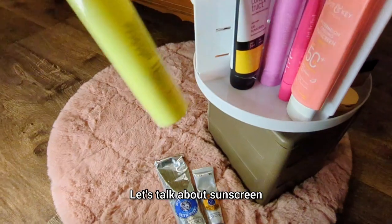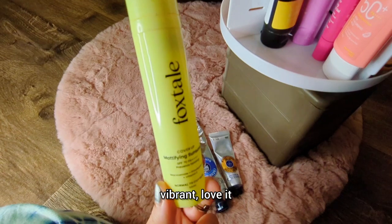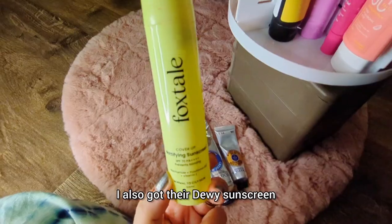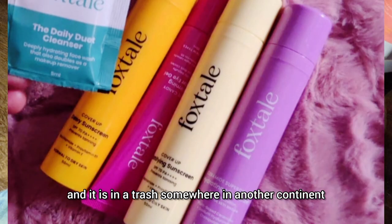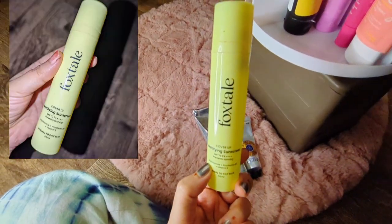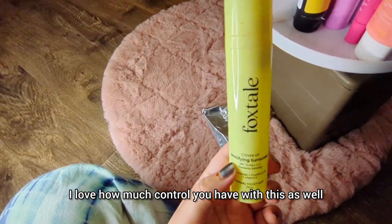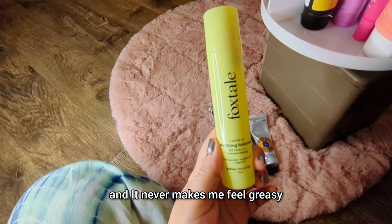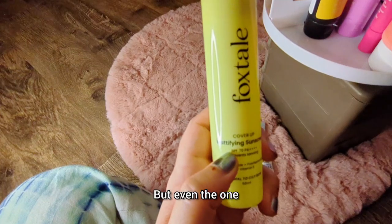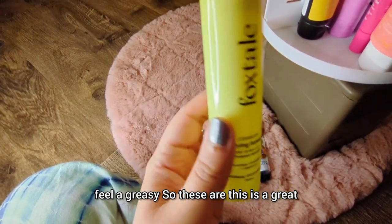Let's talk about sunscreen. Here's another one by Foxtail — the packaging is so colorful and vibrant. This is their mattifying sunscreen; I also got their dewy sunscreen which I've used up. This one is SPF 70. I love how much control the pump gives you, and it never makes me feel greasy. Even their dewy version never felt greasy — great brand to look out for.